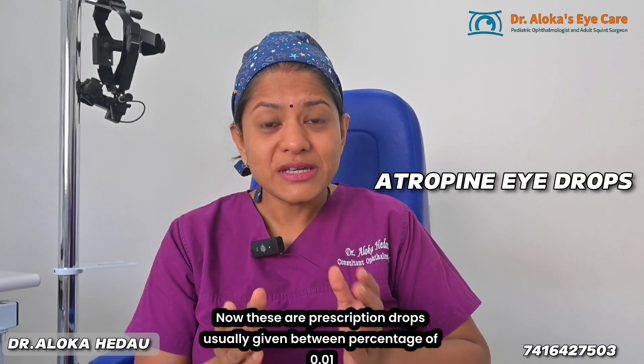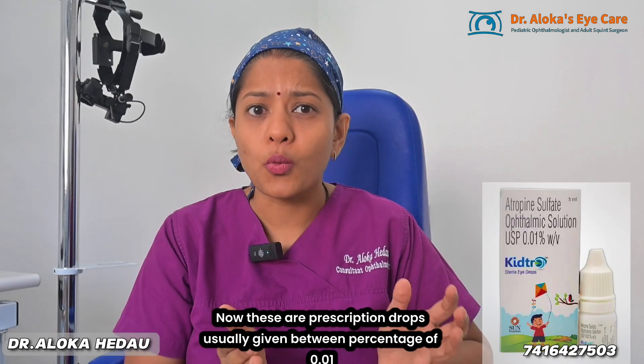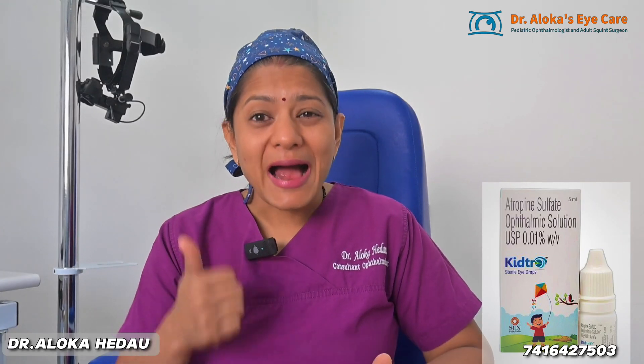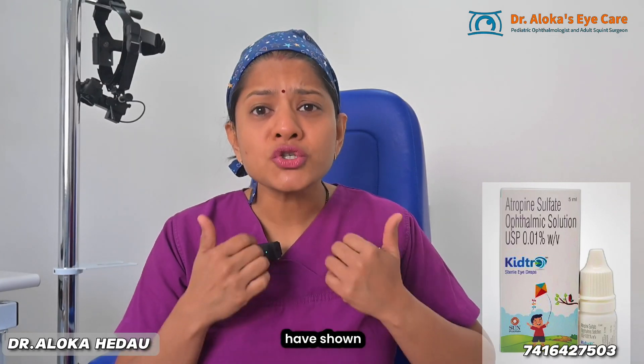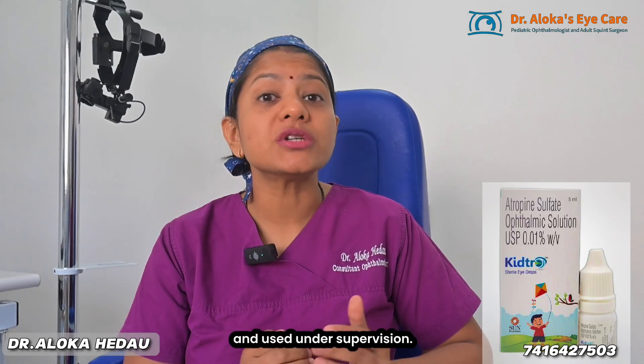Next is low-dose atropine eye drops. These are prescription drops, usually given at a concentration of 0.01 to 0.05%. Major clinical trials like the ATOM study and LAM study have shown that they slow down myopia progression by up to 60%. They are safe, effective, and well tolerated in children, but they must be prescribed by an eye doctor and used under supervision. Do not self-medicate.